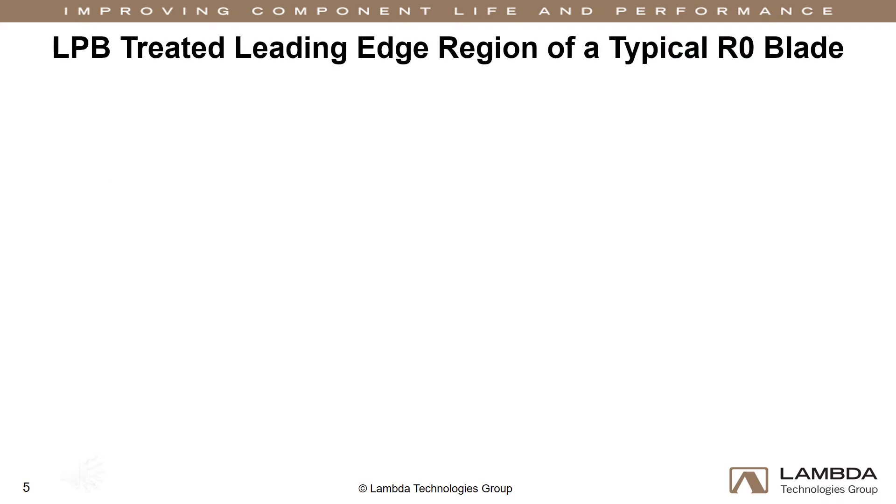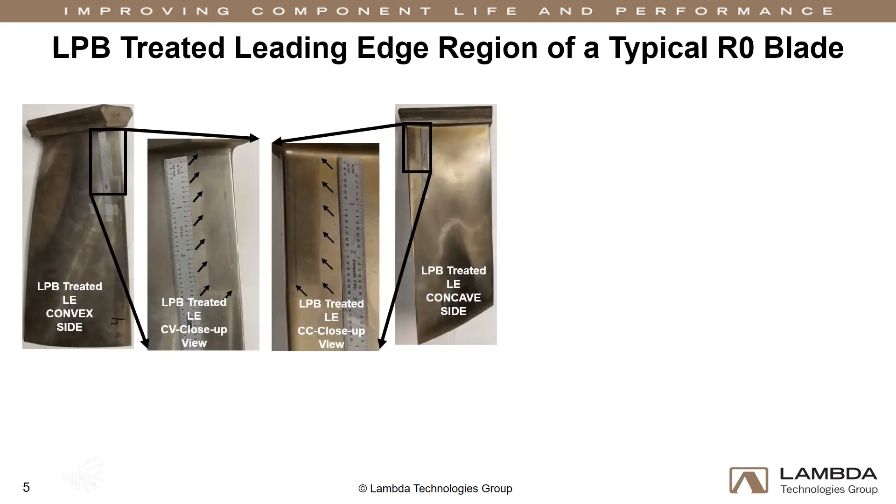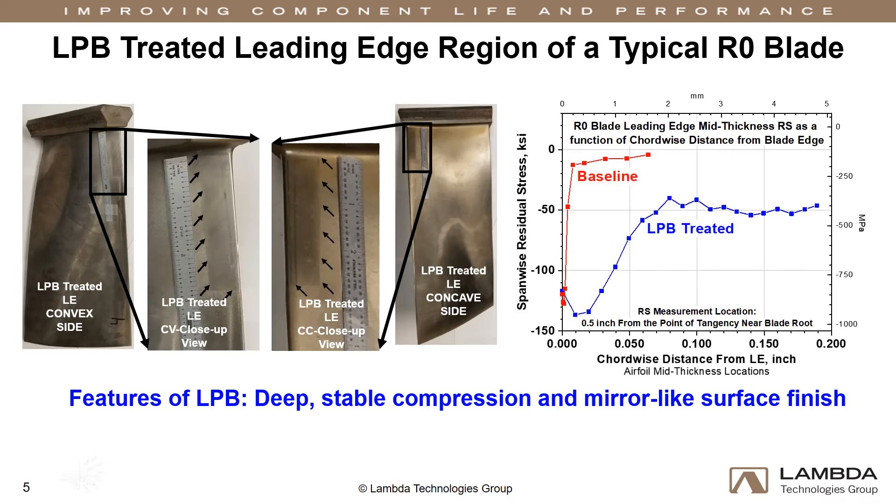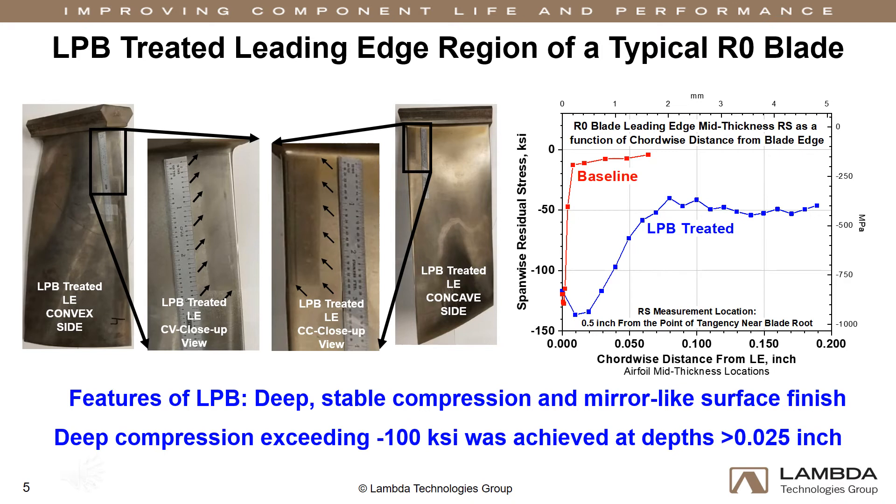Once the engineered residual stress field is designed, the blades are processed. We use low plasticity burnishing to introduce design compression. LPB has several benefits over other processes, such as minimal cold work, which makes the compressive layer more stable at elevated temperatures. LPB also leaves a smooth, mirror-like surface finish on all processed parts, which facilitates inspections and improves blade efficiency. Residual stress was quantified using X-ray diffraction after processing. The residual stress distribution shows through-thickness compression in the leading edge of the blade, and the mid-thickness compression extended to nearly two-tenths of an inch.